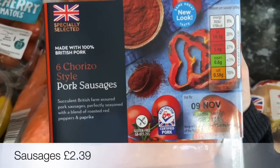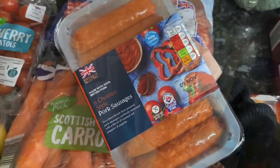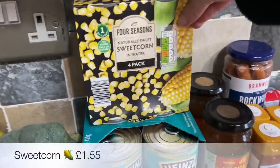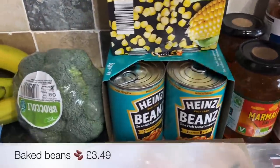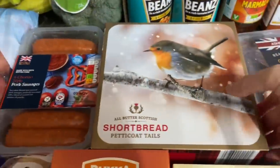I'm going to be doing a campfire stew, and the recipe calls for Italian sausages. I couldn't find Italian sausages so I got these — I thought they'd be quite nice because they're not your normal kind of sausages and they're going to be quite flavoursome. Also a four pack of sweetcorn and a four pack of baked beans — we go through those.